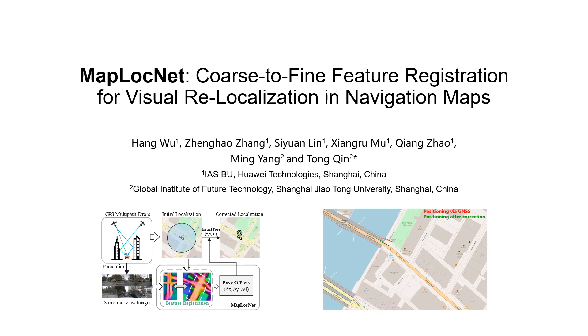In this presentation, we introduce MapLockNet, a novel approach achieving highly accurate and reliable localization by fusing surround view images and navigation maps.